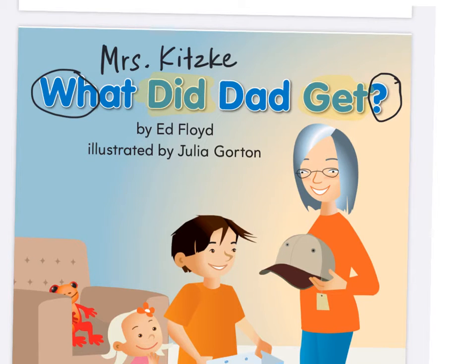So let's read that like a question. Everybody read the title for me: 'What did dad get?' It's by Ed Floyd. What did Ed Floyd do? He wrote the story. Illustrated by Julia Gorton. What did Julia Gorton do? She drew the pictures.